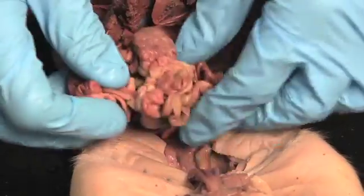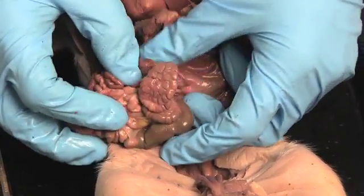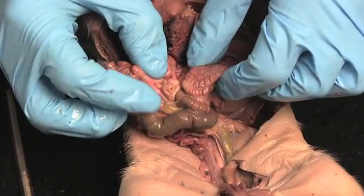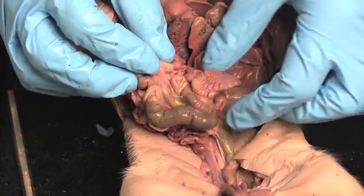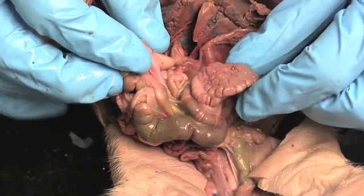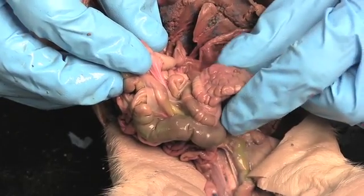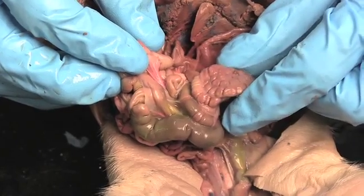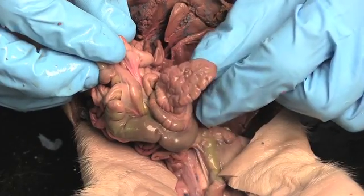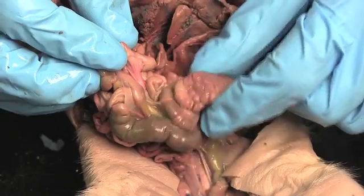The small intestine goes and goes and goes until it reaches the large intestine. In the pig you can tell the beginning of the large intestine by looking for something that we humans do not have — it's called a spiral colon. Pigs have this so they can have more large intestine, which helps them ferment cellulose, similar to a cow's digestive tract, though not as much. The pig can actually get nutrition from things like hay, whereas we humans would not be able to do that.